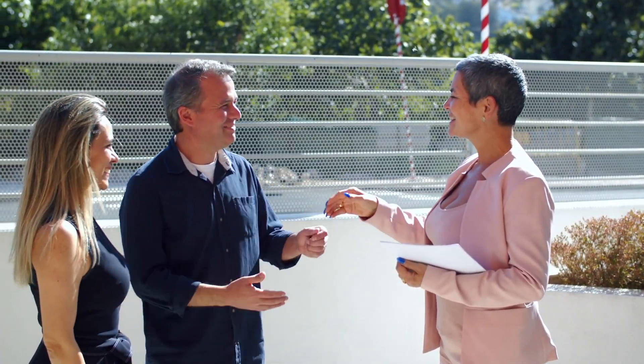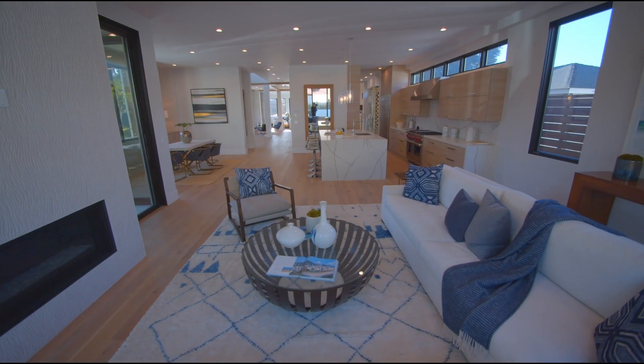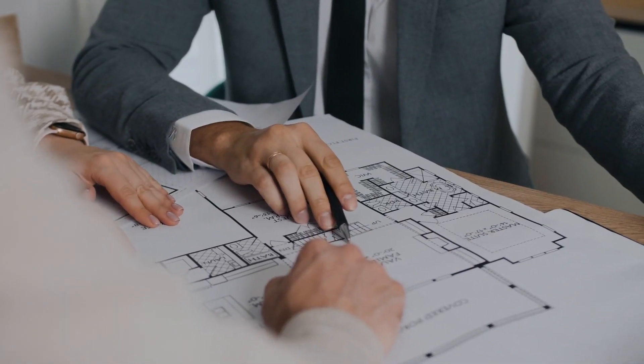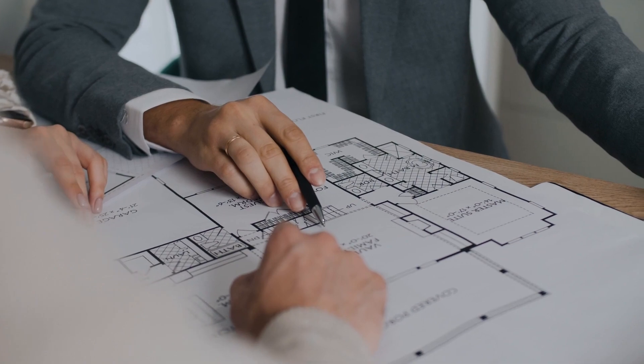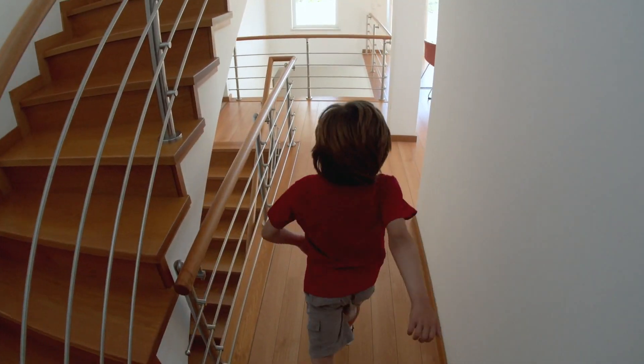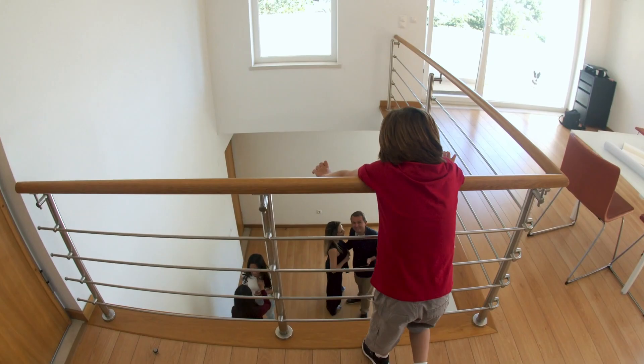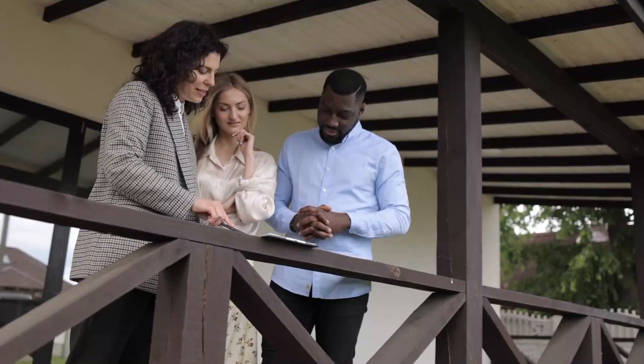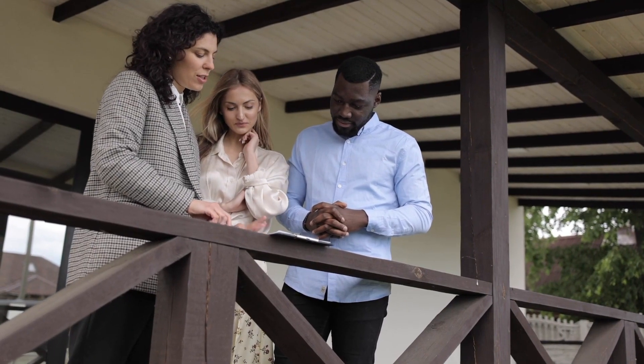While up and coming neighborhoods offer exciting opportunities, it's crucial to assess risk and conduct due diligence. Evaluate the overall stability of the real estate market in the region, and ensure that the growth in the up and coming neighborhood is sustainable and not driven by short-term factors.